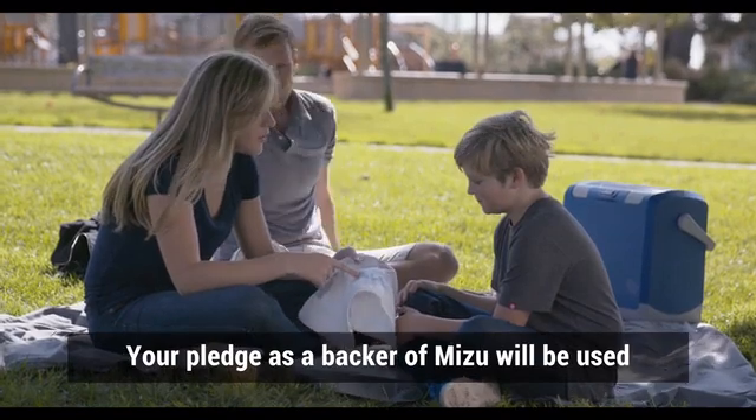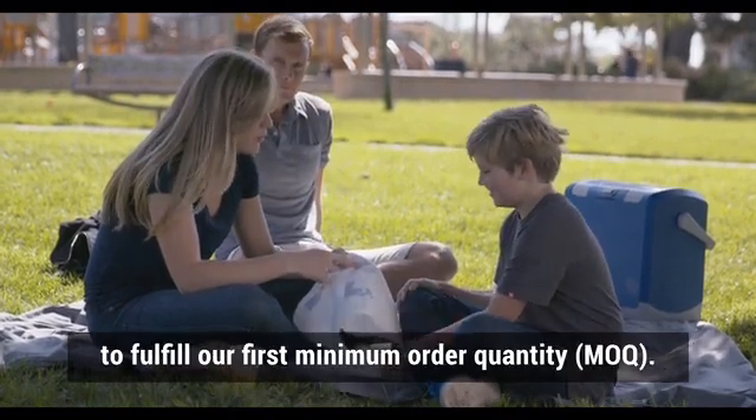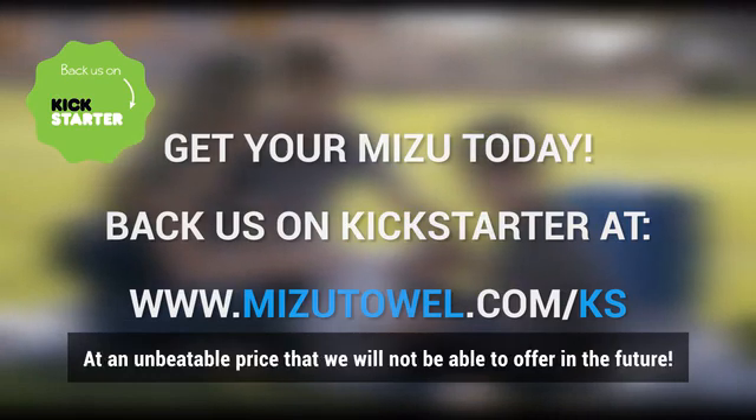Your pledge as a backer of Mizu will be used to fulfil our first minimum order quantity. Back us today on Kickstarter to get your hands on the world's first bacteria-detecting towel at an unbeatable price that we will not be able to offer in the future.